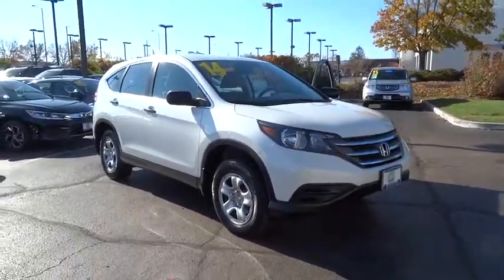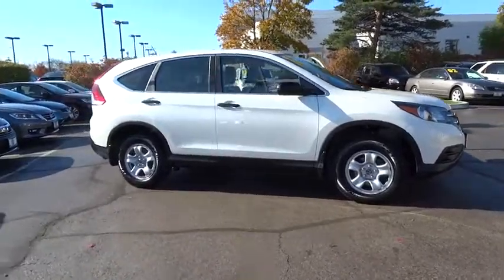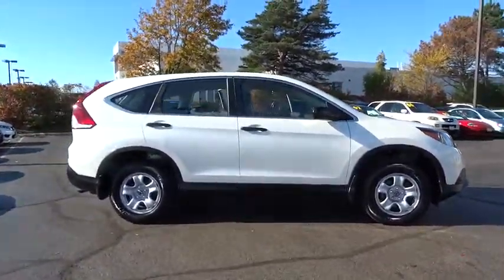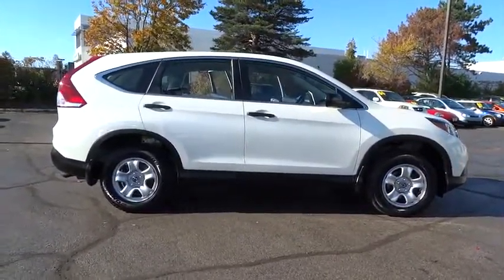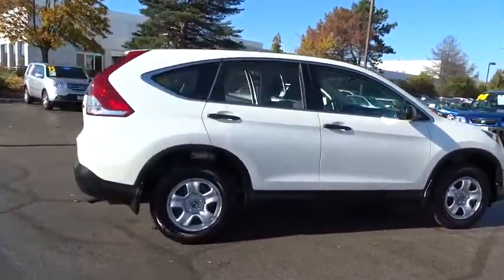A 2014 Honda CR-V — a top recommended vehicle because of its car-like driving manners, good value, cool technology, and comfy interior. This vehicle has less than 35,000 miles.